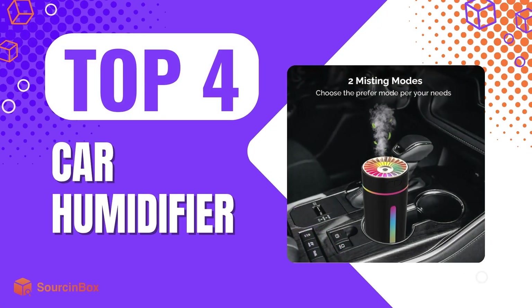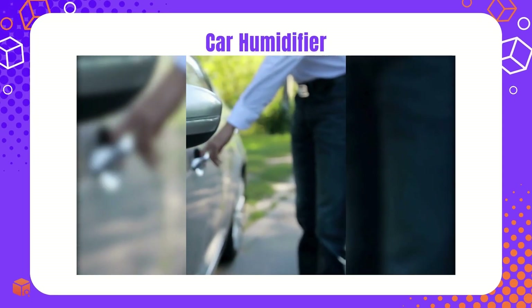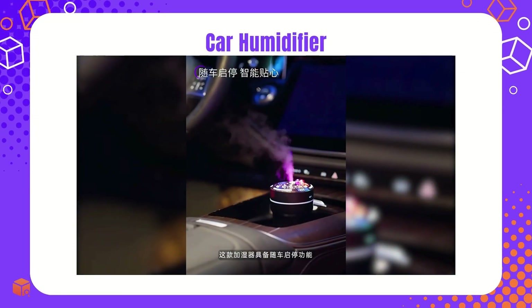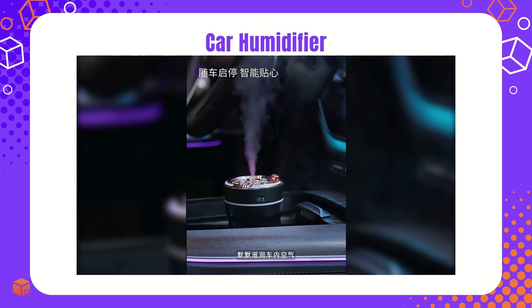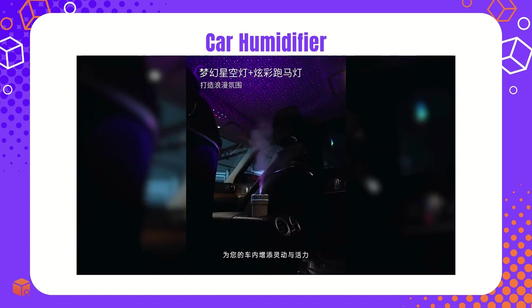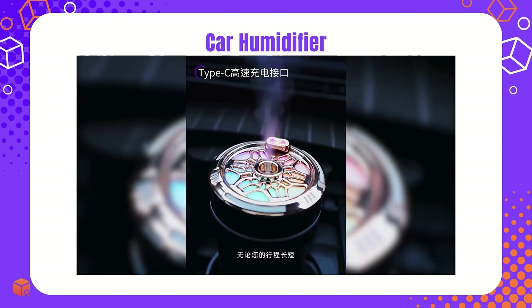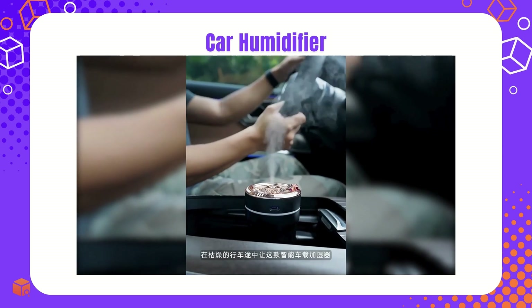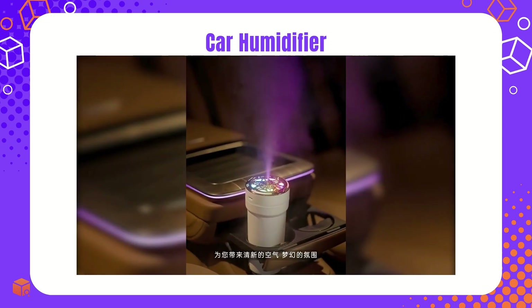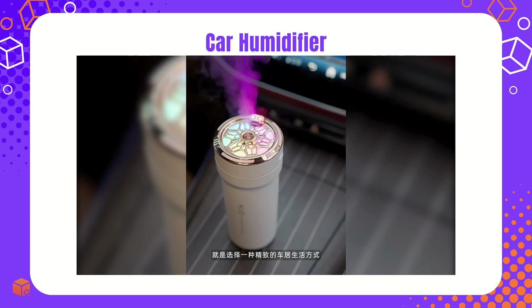Check the fourth one — the car humidifier. With its impressive TikTok views, the car humidifier shows substantial market potential. As the vehicle market continues to develop, there is significant growth in the demand for car accessories. The lightweight and compact product is perfectly adapted to different venues, signaling its great demand and sales potential. Its powerful mist output effectively moisturizes the air and improves skin and respiratory health, providing optimal comfort at home or on-the-go. Now's the time to introduce the car humidifier to your customers.